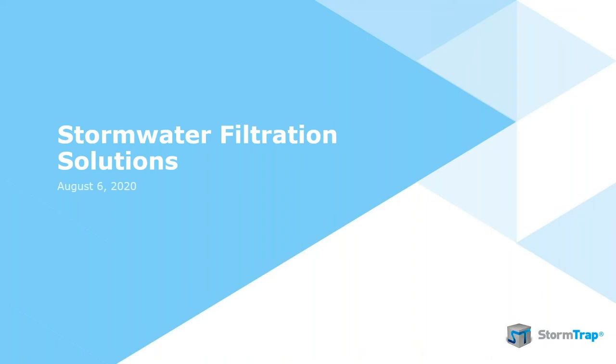Today's presentation is really focused on solutions that StormTrap territory managers can act as a resource and sell from both our own product line as well as through our partner Hydro International. The solutions we'll focus on today are StormTrap sand filter designs, as well as Hydro International's upflow filter and StormScape biofilter. The case studies shown will demonstrate how all these solutions can be used on municipal, infrastructure, development, and industrial projects.